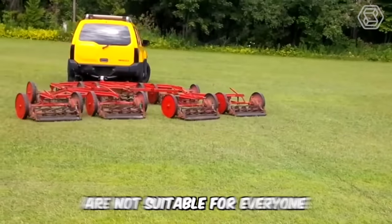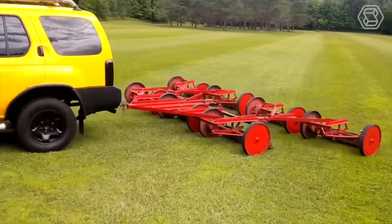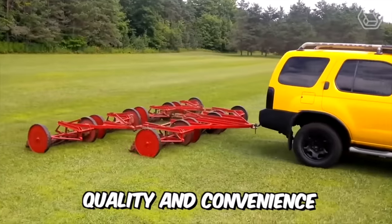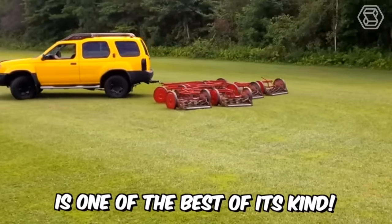Reel mowers are designed for small, flat mowing areas, requiring great effort to operate them, but they offer exceptional mowing quality and convenience — something no other machine can offer. The Jacobson mower is one of the best of its kind.